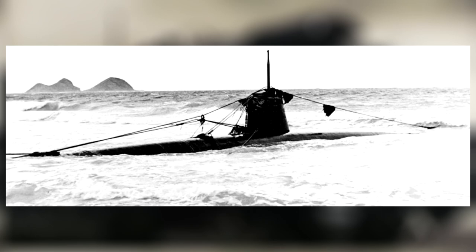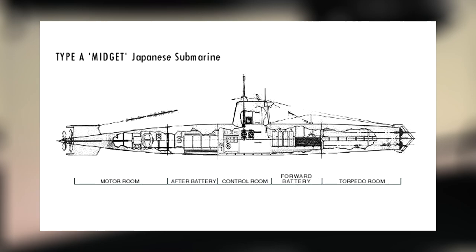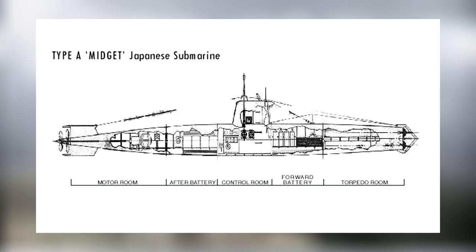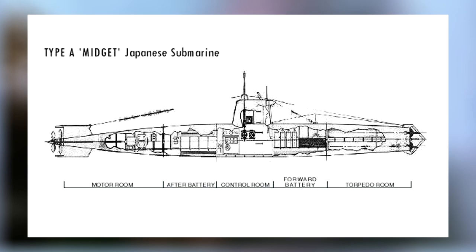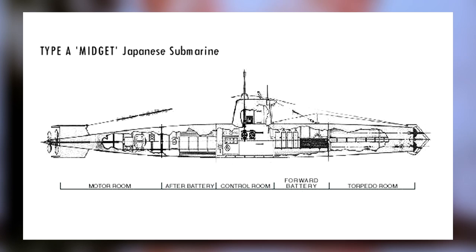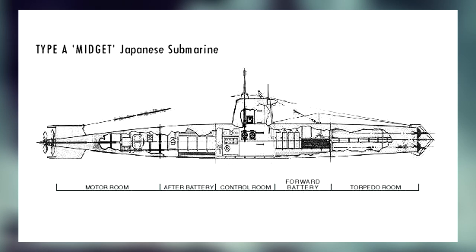Officially designated the Type A Ko-Hiyoteki Kogara class submarine, these undersized instruments were never individually identified, but rather called by the whole number of their mother submarine. The Ko-Hiyoteki would be manufactured in three classes — A, B, and C — the C class sub being the last variant manufactured. Two pre-production prototypes were constructed, and are distinctive for lacking conning towers.